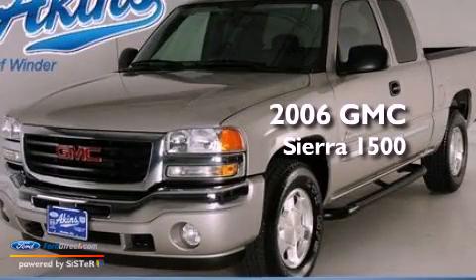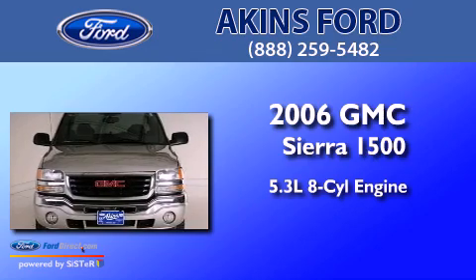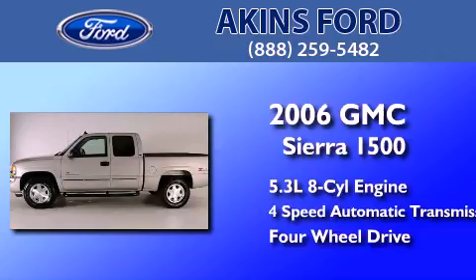This is a 2006 GMC Sierra 1500. It has a 5.3-liter, eight-cylinder engine, a four-speed automatic transmission, and the added safety and control of four-wheel drive.